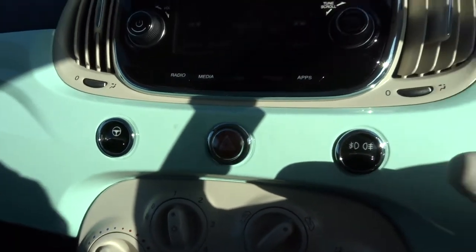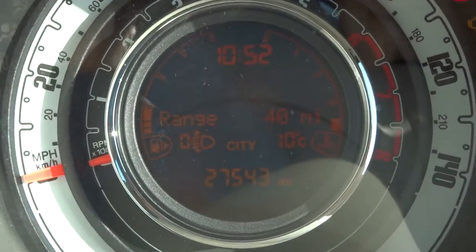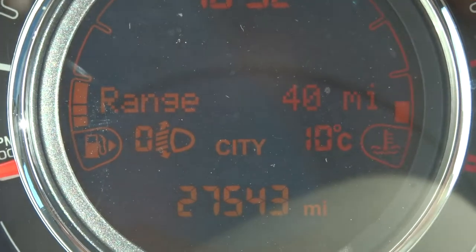City mode — that means that the steering goes very light, making it really easy for you to drive around in small spaces.